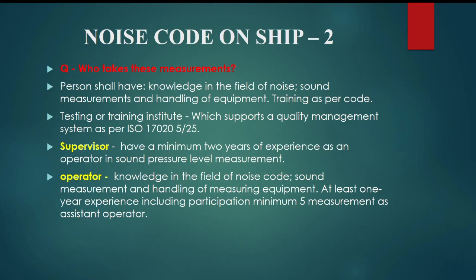The examiner may ask you: who takes these measurements? The person shall have knowledge in the field of noise, sound measurements, and handling of equipment. Training as per code from a testing or training institute which supports a quality management system as per ISO 17025. The supervisor shall have a minimum of 2 years of experience as an operator in sound pressure level measurement.